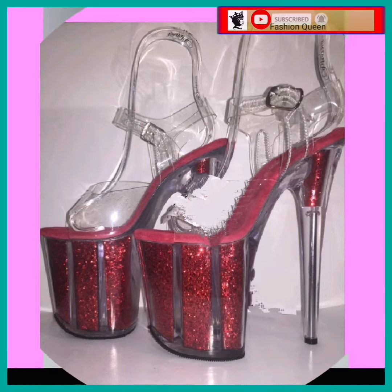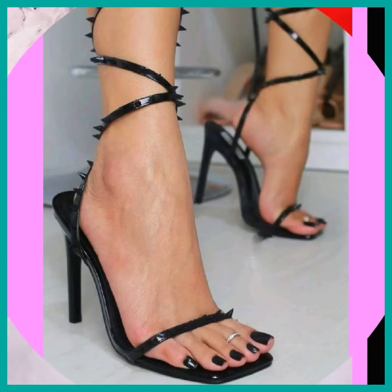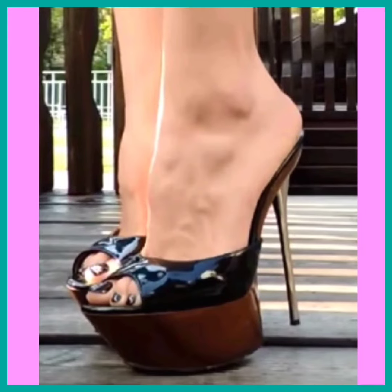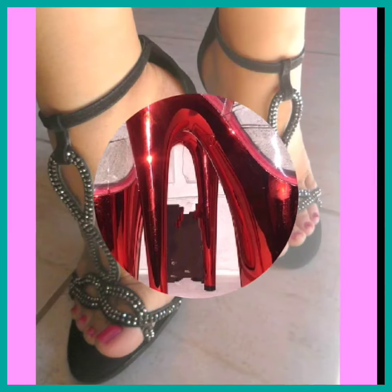This video is about different lengths of pencil heels and beautiful feet for the ladies. So dear ladies, if you're a high heel lover, then this is the best platform where you'll find heels which make your personality and look gorgeous. I suggest you watch this video till the end.